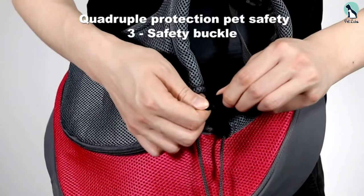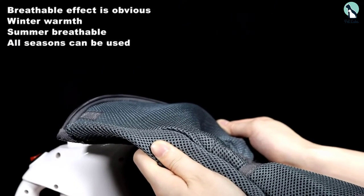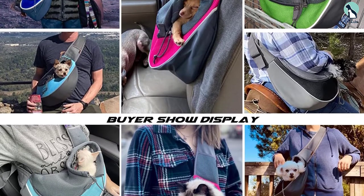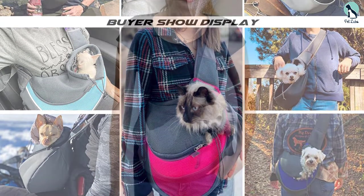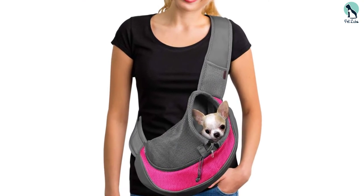Your dog can poke their little head out of the convenient opening, and the hands-free design allows you to multitask while carrying them around. The durable mesh material is soft and breathable for your pooch, and the extra-wide and padded sling-style shoulder strap is comfortable for you. Not only that, but the shoulder strap has an adjustable buckle and a handy phone pocket. The majority of the carrier is a medium gray color, but you can choose from eight accent colors.